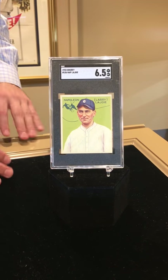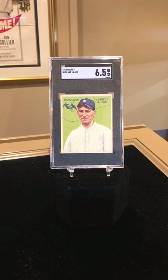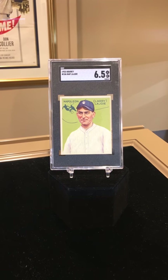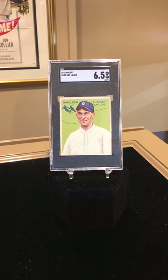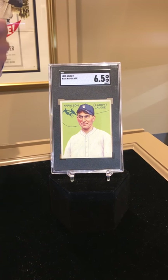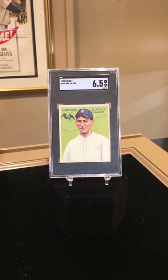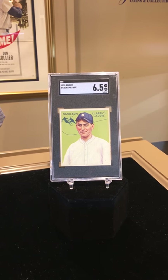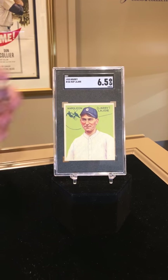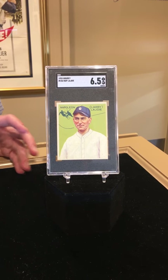The 1933 Goudey set is one of the most collectible, if not the most collectible, set in all of baseball cards. At the time it was the first card to have such great color, a nice big size compared to the smaller tobacco cards, and on the back they also have the statistics of the player or a little story about the player, whereas tobacco cards and gum cards would talk more about the product itself. So you bought a pack of cards and had a piece of gum in it and you tried to complete the entire set.